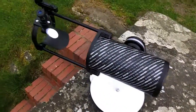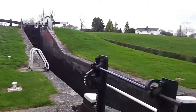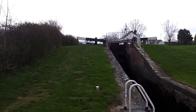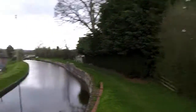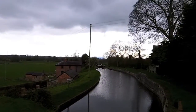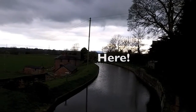I've got the Skywatcher Heritage 130p Dobsonian scope there. I am currently at the Franklin Staircase Lock. Tilly is just up over the way there, you may be able to see her. I'm looking at Rodney's Pillar, which is a good few miles away on the top of the hills, just between this near pylon and the pylon in the distance you may be able to see.